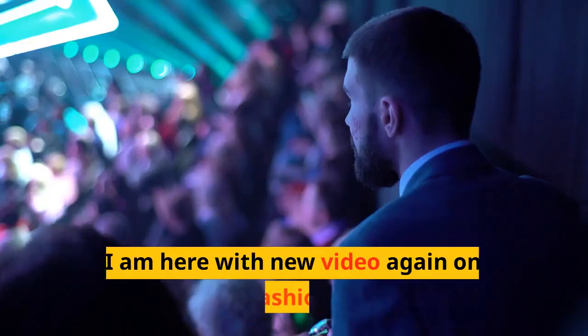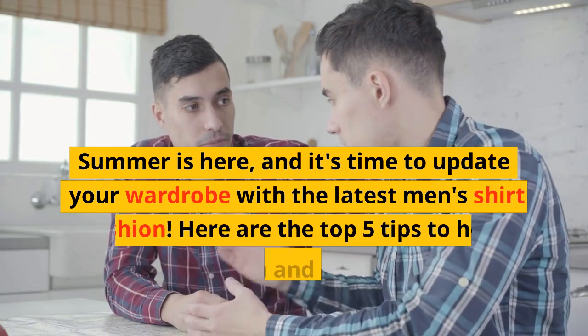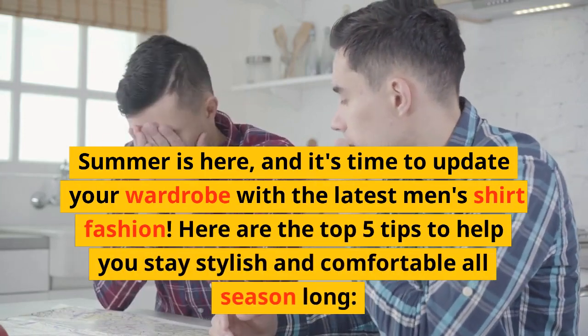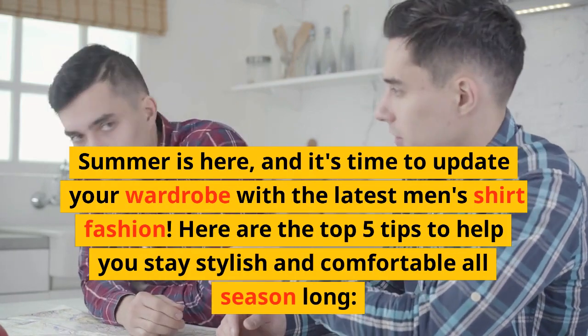Welcome viewers! I am here with a new video again on fashion. Summer is here, and it's time to update your wardrobe with the latest men's shirt fashion. Here are the top 5 tips to help you stay stylish and comfortable all season long.